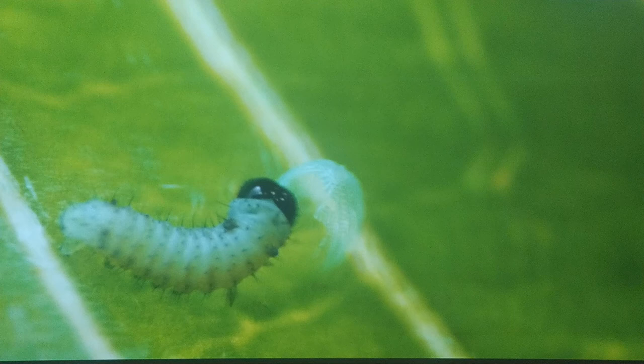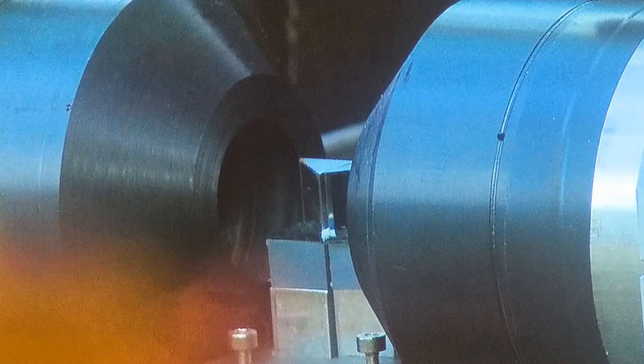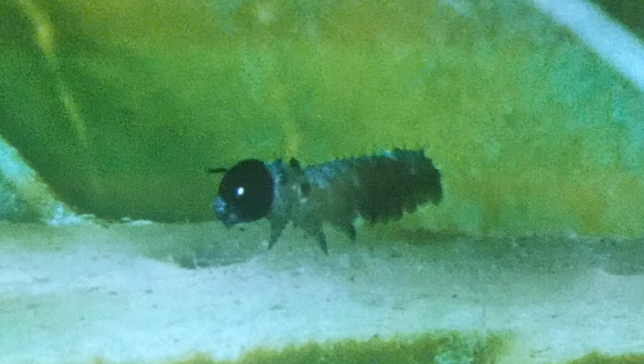I was wondering why this footage looked less clear than the rest, but the shooting method revealed in the extras explains it, and it was worth it to get a true 3D bug's eye view on such an incredibly small scale of such an adorable subject. All in all, this was a no-brainer for a 3D documentary and a great addition for a 3D collection.